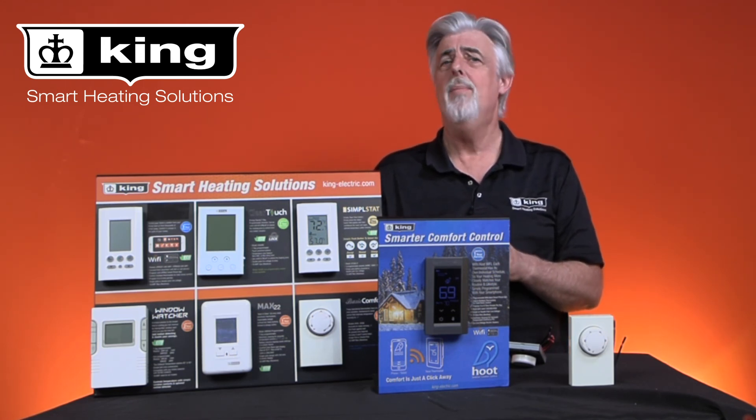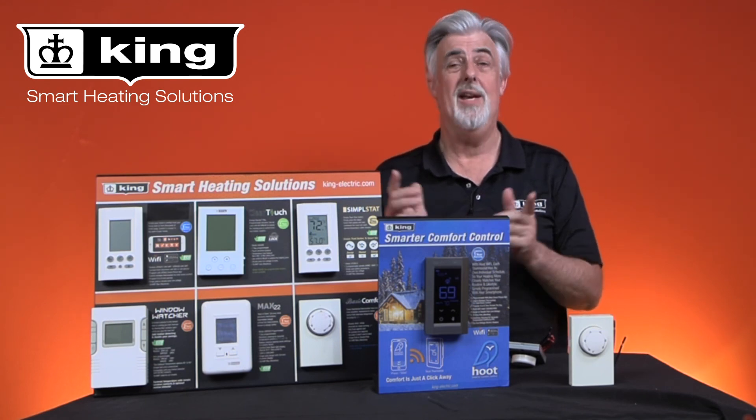You can find more information at king-electric.com.